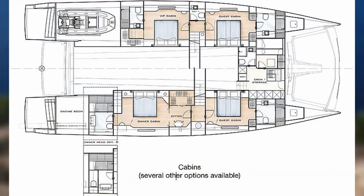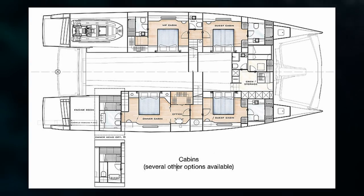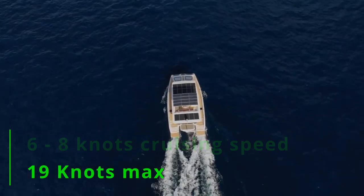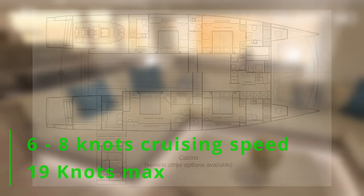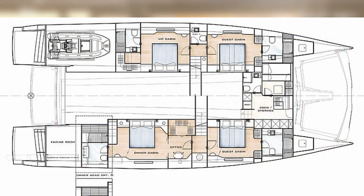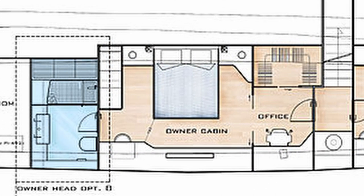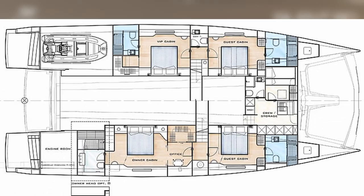This yacht has a starting price of around $6.7 million, though because it can be customized, prices can vary. The vessel can reach a top speed of up to 19 knots and has a cruising speed of 6 to 8 knots. The basic design has a 4-cabin layout with 1 master suite, 1 VIP cabin, and 2 guest cabins. The aft master suite includes a bathroom, office, and closet room, while the other 3 cabins all have a private bathroom.